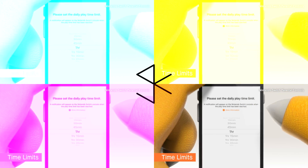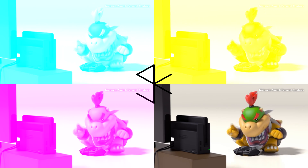Just set an amount of playtime and the system will let your child know when time is up — even when they're busy leading the pack and dodging banana peels. Just keep in mind your parental control settings apply to the system, not individual players.